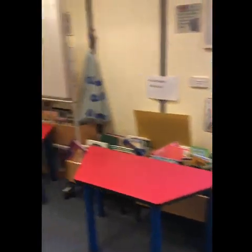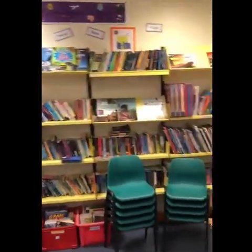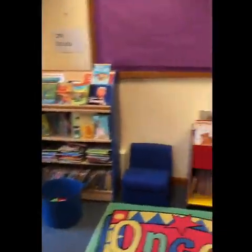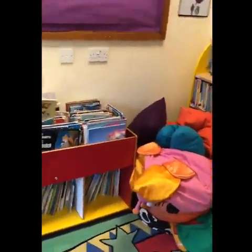This is the school library where you can enjoy a range of books. Sometimes we come in here and pick a book, sit down, get a cushion and enjoy it.